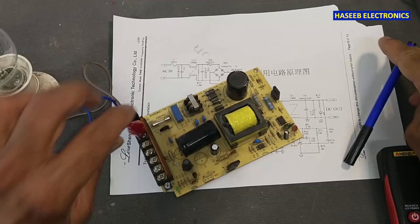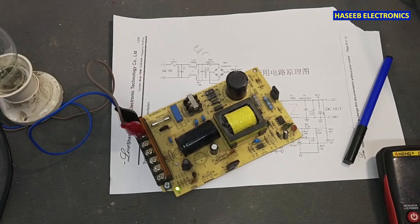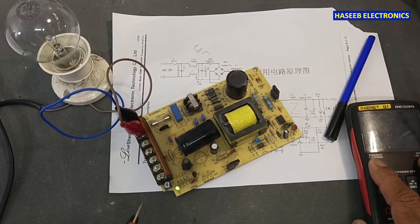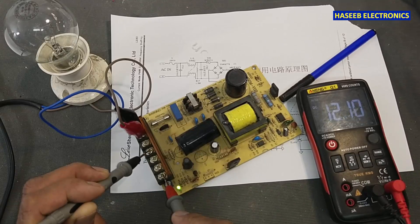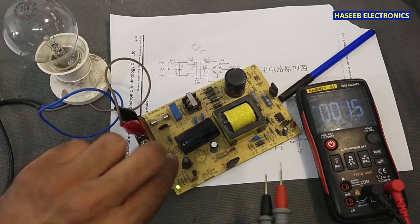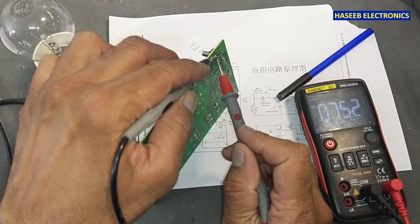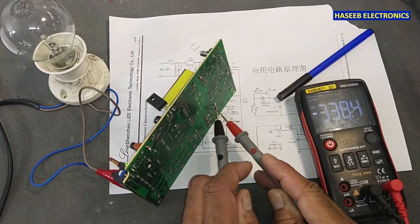This is a working power supply. We can see the lamp turned on and it is in normal condition. I have 12.1 volts output. If we check the voltage at the VCC capacitor it is 15.5 volts, and if we check the voltage at the main DC capacitor it is 338 volts.